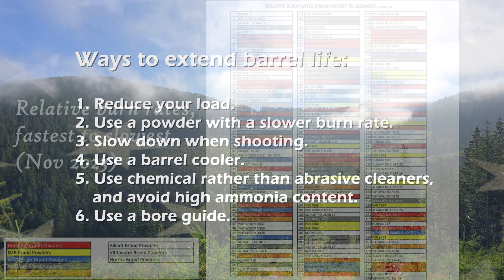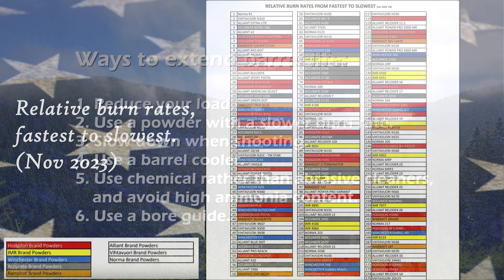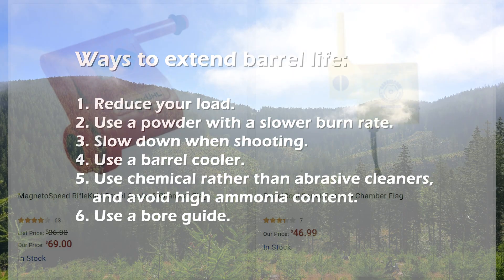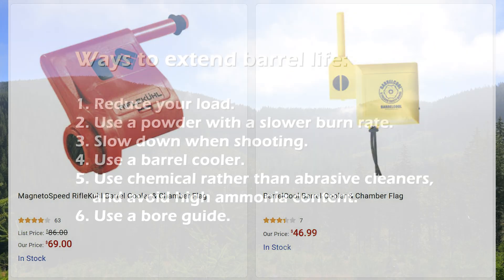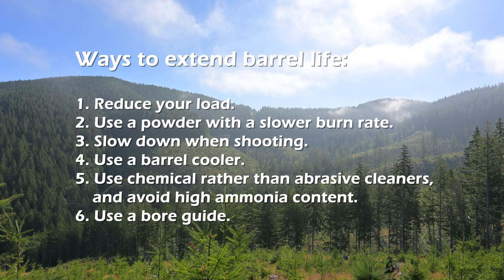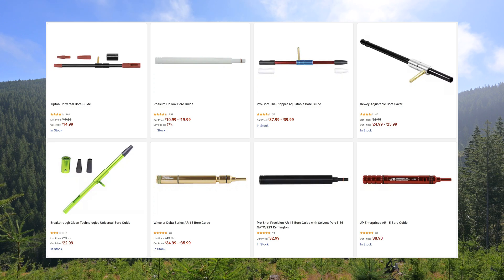3. Slow down when shooting — take the time to work on trigger control, reading the wind, and finding your zen. 4. Use a barrel cooler if you can't slow down. Old-time buffalo hunters used their urine, but today we have cleaner options. 5. Use chemical rather than abrasive cleaning compounds, and avoid using those with a high ammonia content. And 6. Always use a bore guide when cleaning.